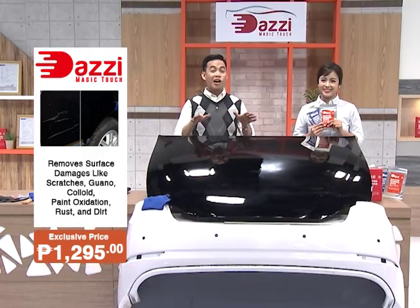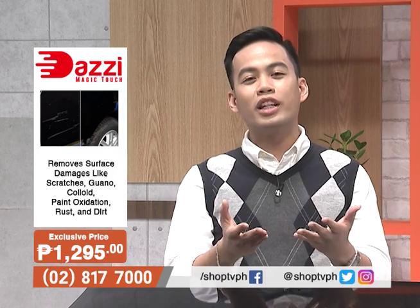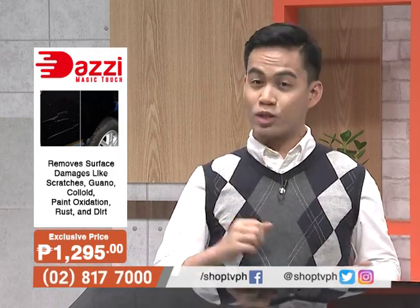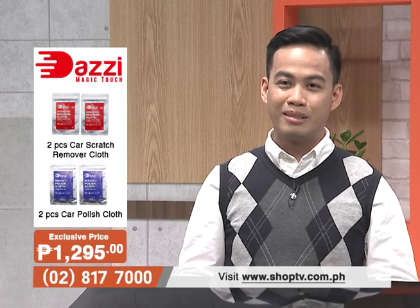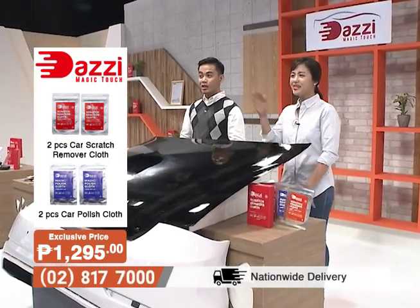We're not just selling the car scratch remover cloth here — pero yung convenience and comfortability ninyo sa pag-aalaga ng inyong mga sasakyan from those unwanted scratches. So there you have it — thank you very much again for watching. My name is Mon Gualvez, and I'm Mika Pineda. We hope to see you again next time only here on Shop TV.